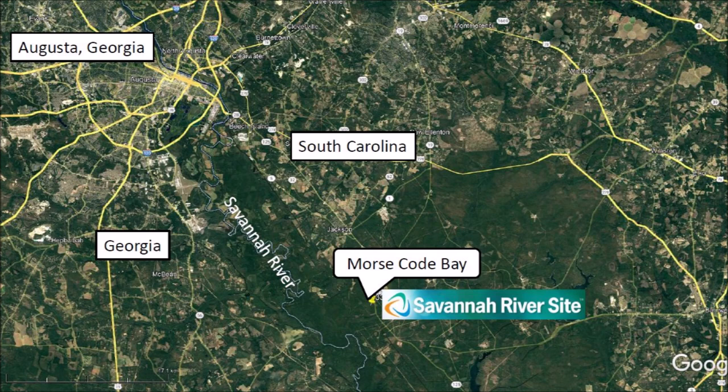According to a government website, the Savannah River Site was constructed during the early 1950s to produce the materials used in the fabrication of nuclear weapons, primarily tritium and plutonium-239, in support of U.S. defense programs. Five reactors were built to produce these materials. There are also a number of support facilities including two chemical separation plants, a heavy water extraction plant, a nuclear fuel and target fabrication facility, a tritium extraction facility, and waste management facilities. There is a link to the website in the video description.